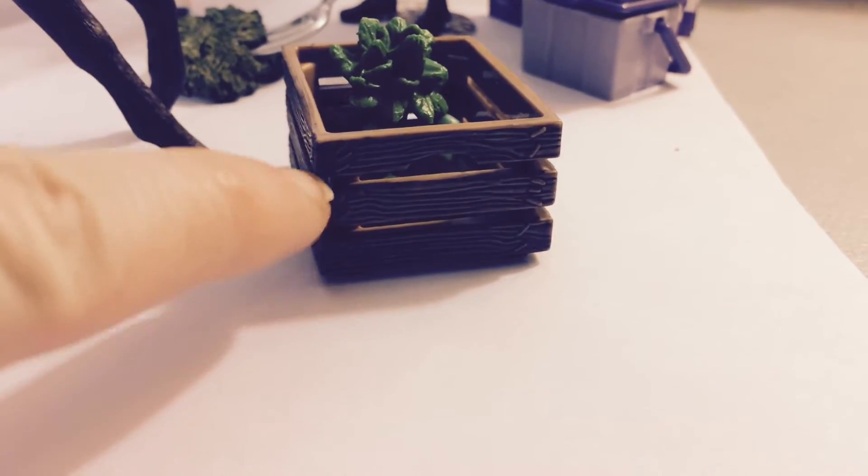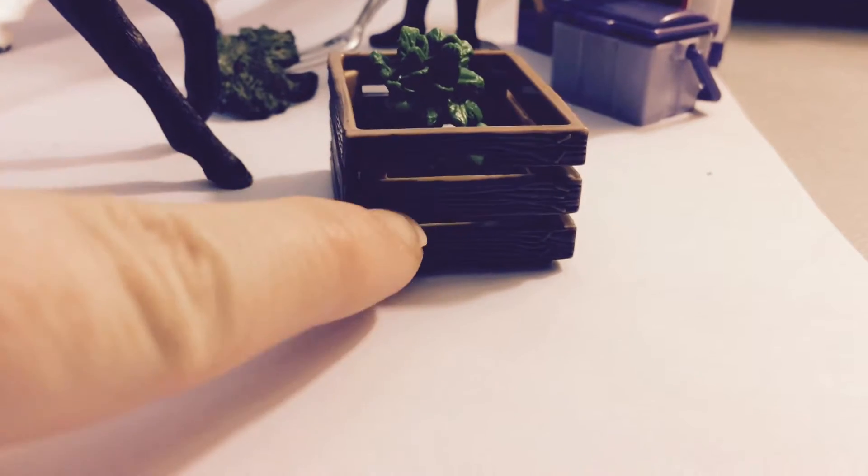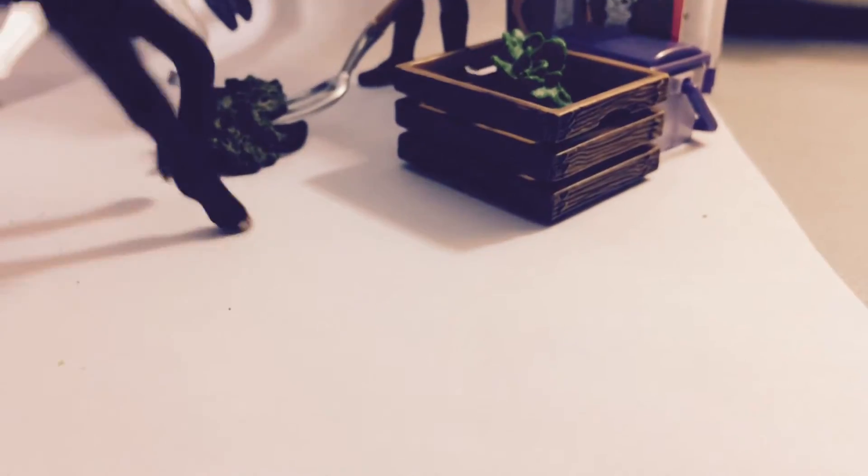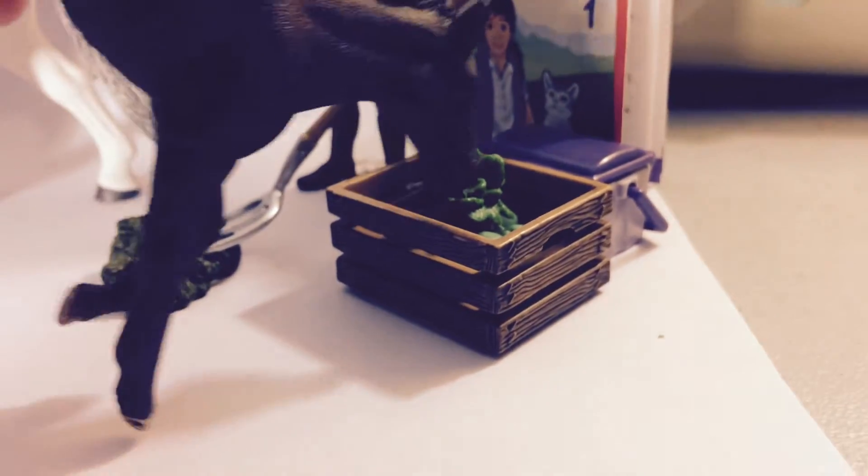It's got all of these small little lines and little tiny staples and stuff. And you can put actually a lot in there, so you can use that for other things. But now our horses have a place to put their food, which is good.